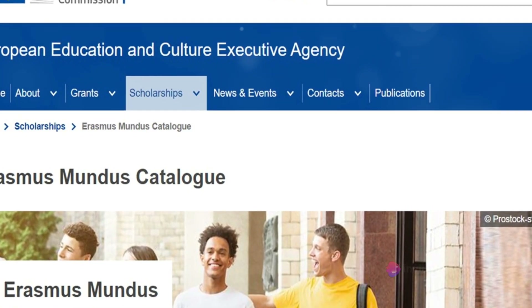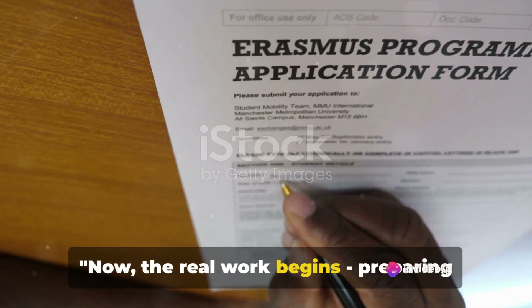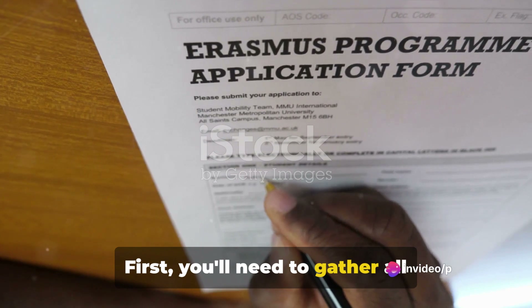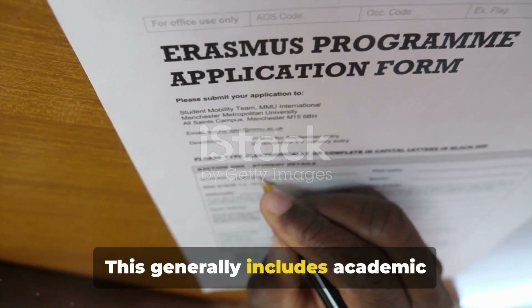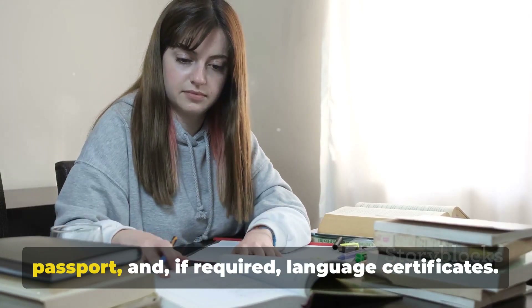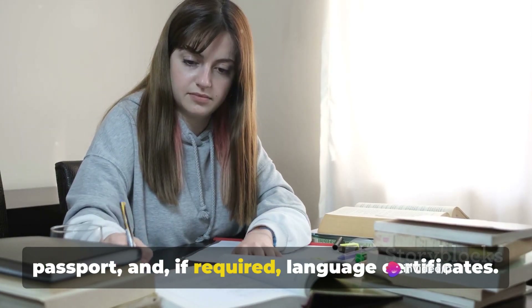Now the real work begins — preparing your application. First, you'll need to gather all necessary documents. This generally includes academic transcripts, diplomas, a copy of your passport, and, if required, language certificates.